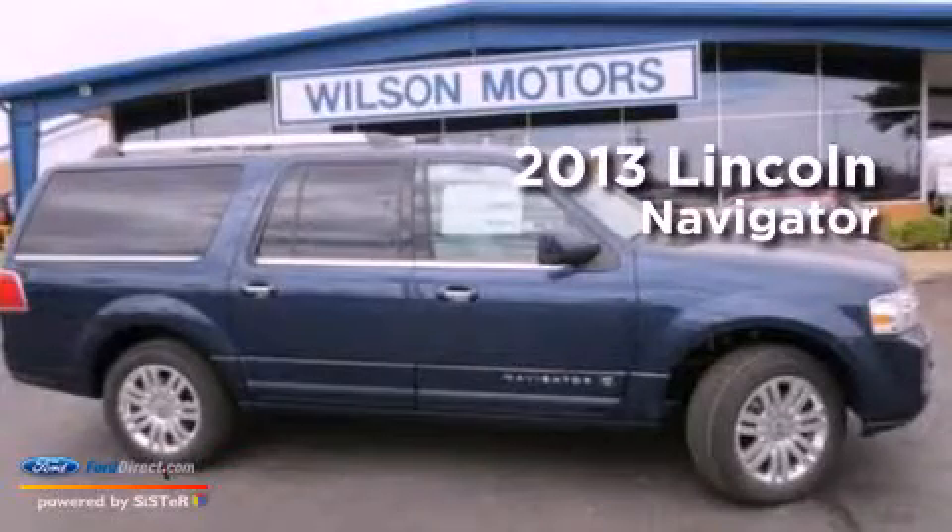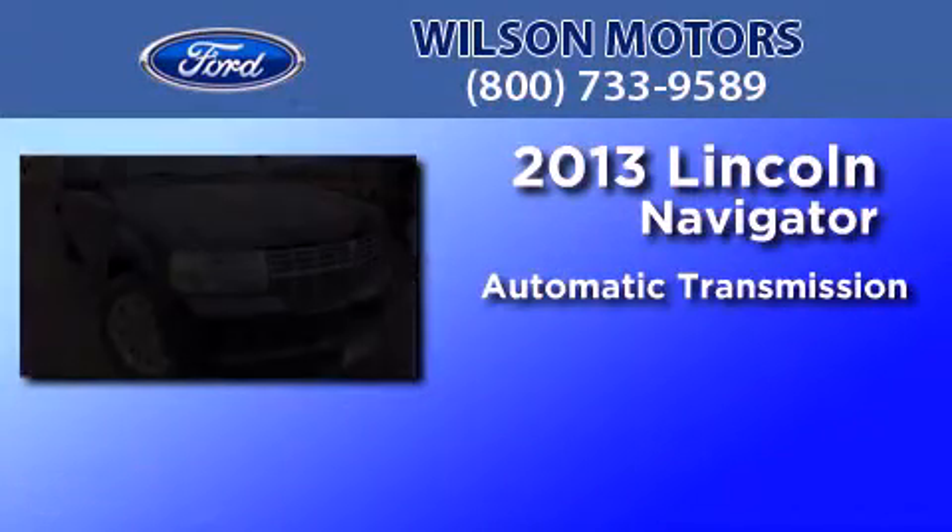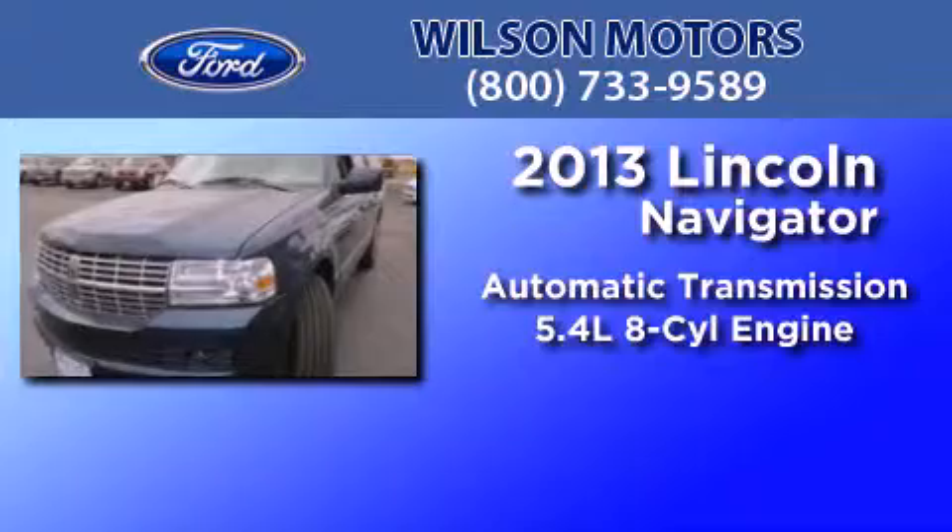This is a brand new 2013 Lincoln Navigator. This SUV has an automatic transmission and a 5.4 liter V8.